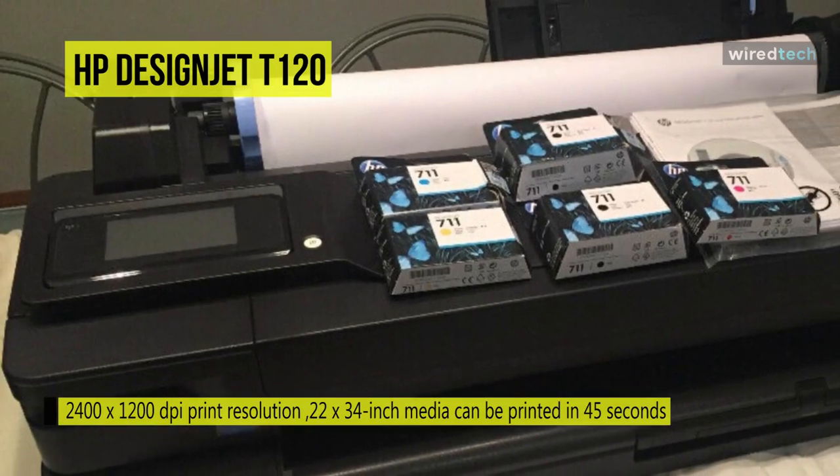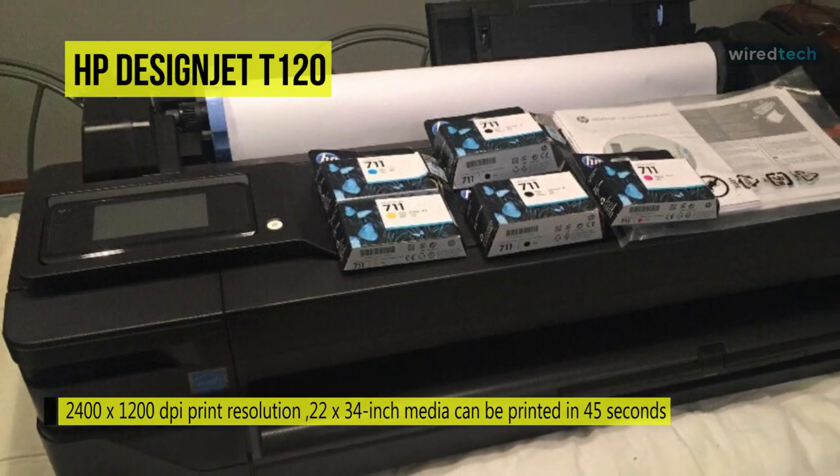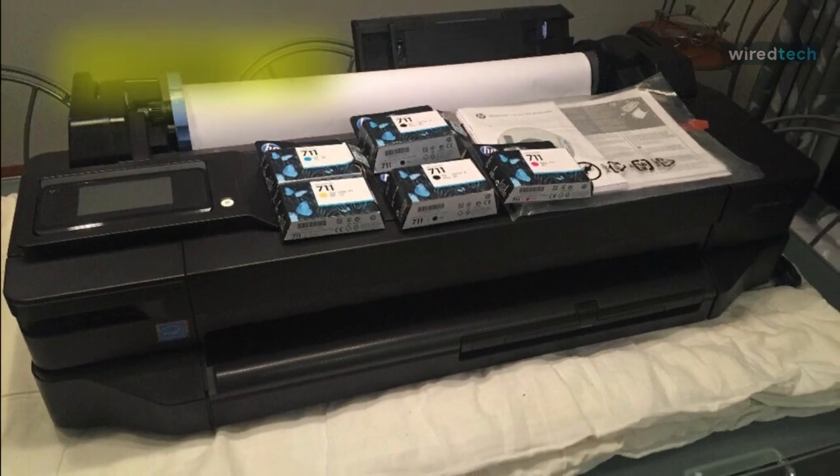On the other hand, it provides an intuitive driver and true print preview. Additionally, you can wirelessly manage and print your jobs from a smartphone or tablet with the HP Smart app.